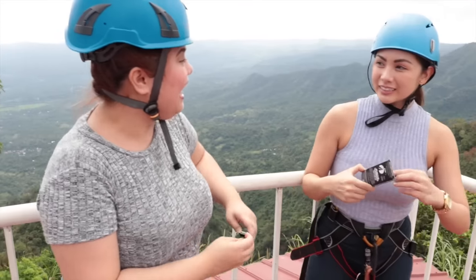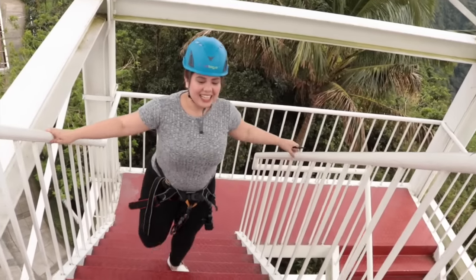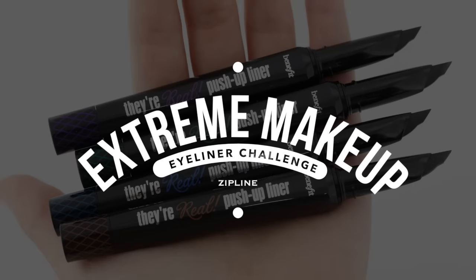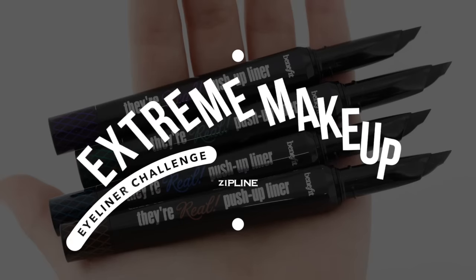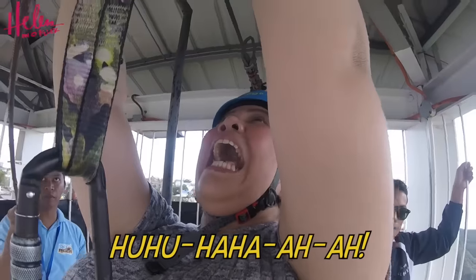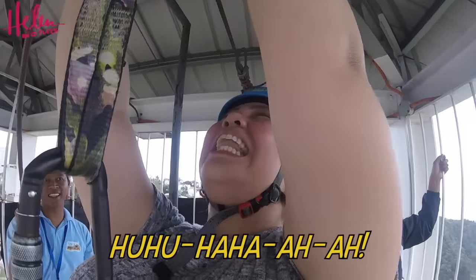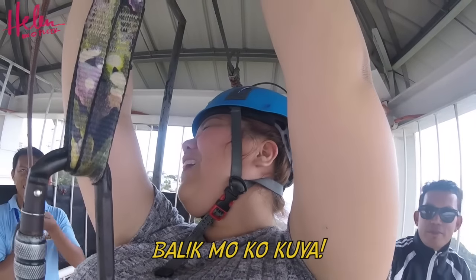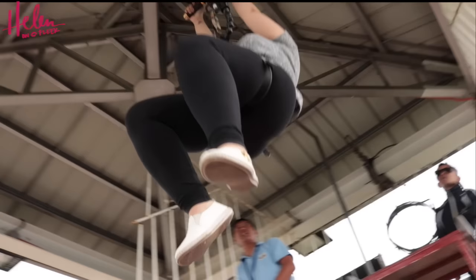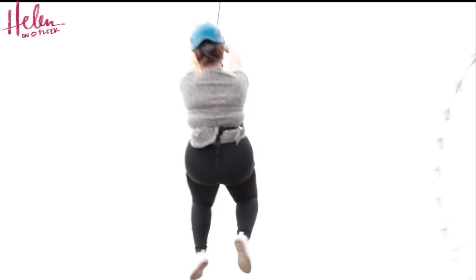Una ka na. Oh my God, I feel the fear. Kasi, kasi, ayan, nag-i-say nyo. Balik mo ako. Ito, naging unggoy. Good luck, babe. Ayan, go, Helen!